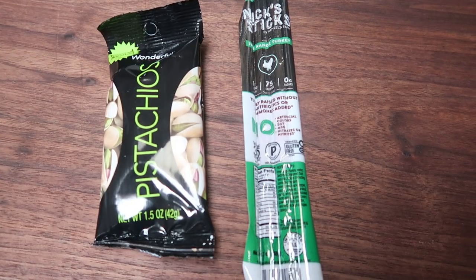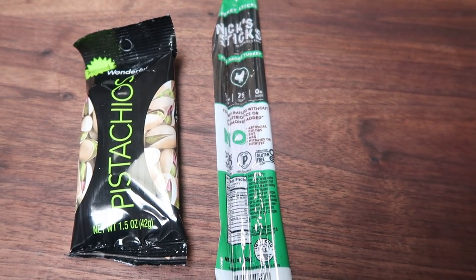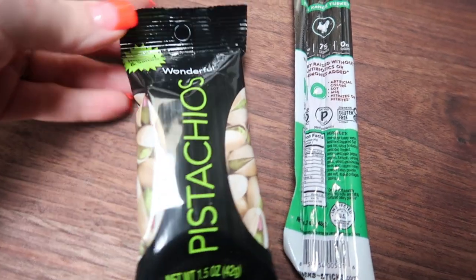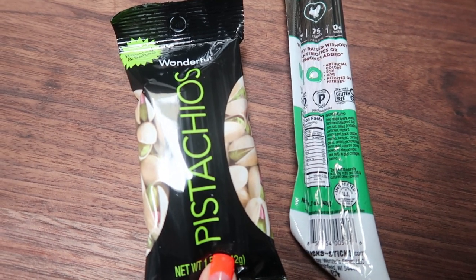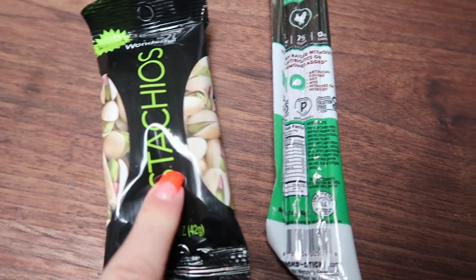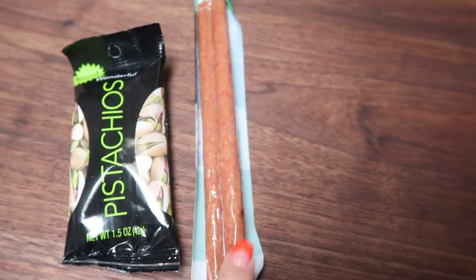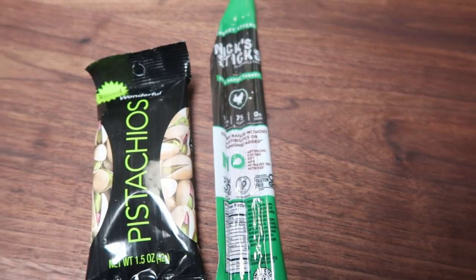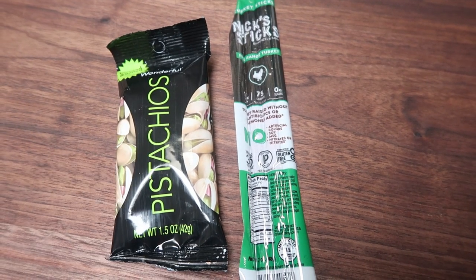Here's what I'm going to have for my afternoon snack. It's almost 3 o'clock and I don't want to have too heavy of a snack because we have a really fun dinner coming tonight. I'm going to have one of the individual packages of pistachios for four points, and then a Knix Sticks — you get two full-size turkey sticks for two smart points and 10 grams of protein. So this is going to be a high protein, healthy fat snack for six smart points.